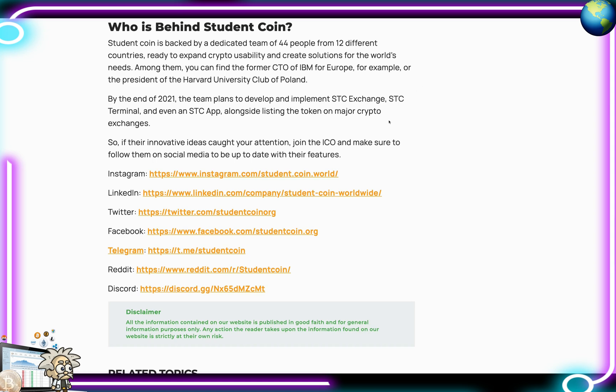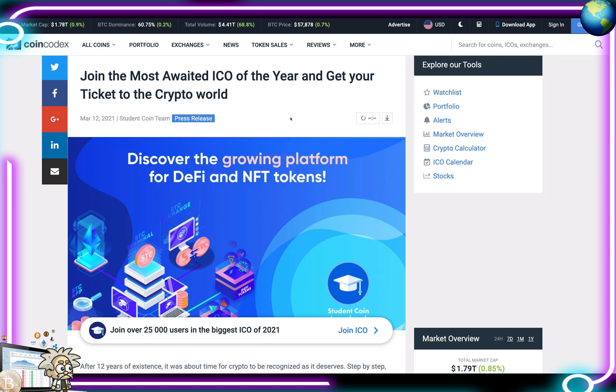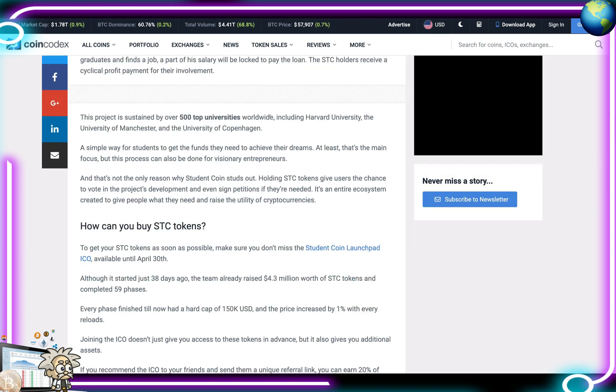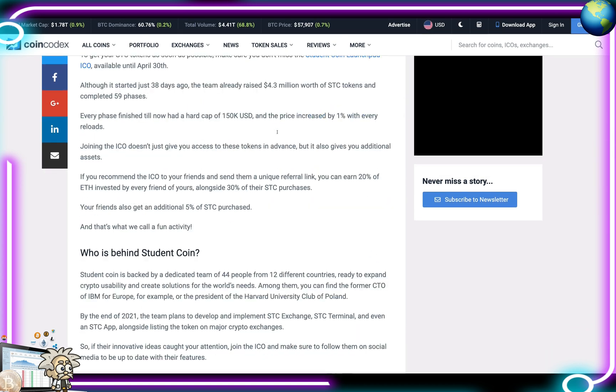The second article, on CoinCodex published March 12th, covers what Student Coin is looking to do and their token sale. It goes over many of the same strong points as the BeInCrypto article. I'd encourage you to read through it for more analysis. This project looks very strong for 2021.